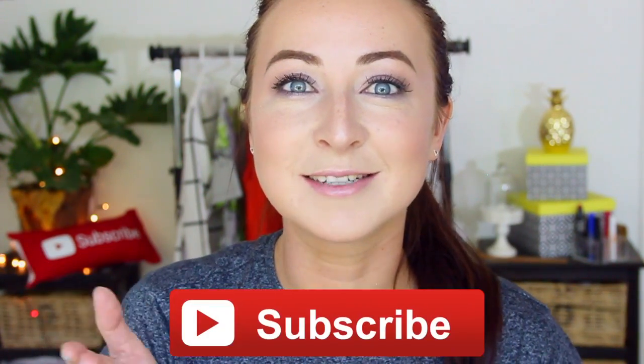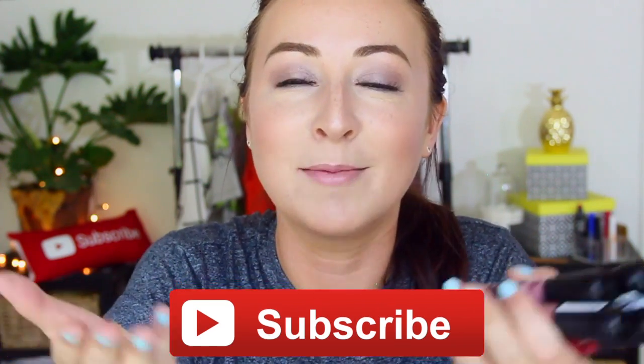If you're not yet subscribed, please hit the subscribe button and join my little family we've got going here on YouTube, and also give this video a thumbs up if you enjoy it at some point throughout the video. Without any further ado, let's get swatching!